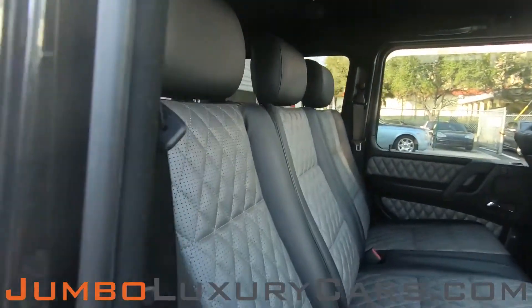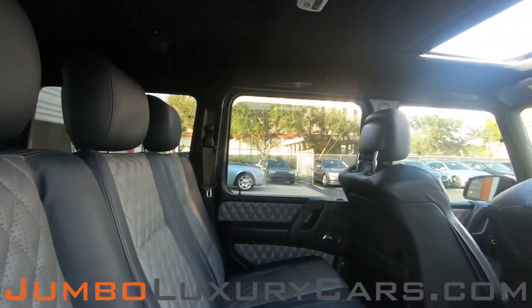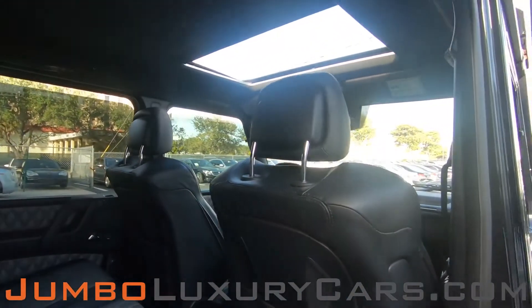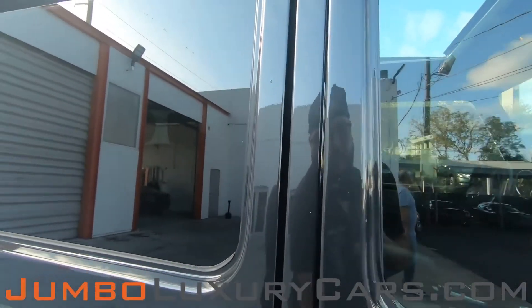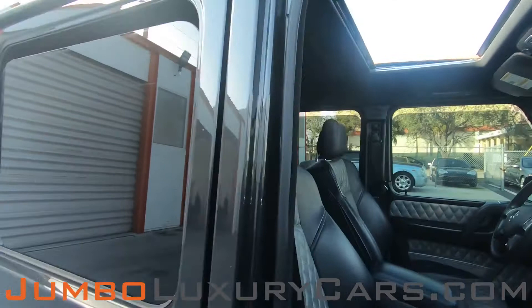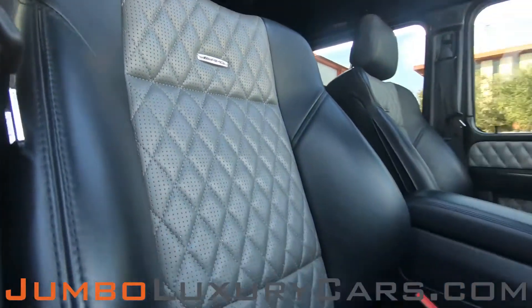Here's another angle of the back seats. As you can see, everything is in excellent condition. The passenger seat is in excellent condition as well.